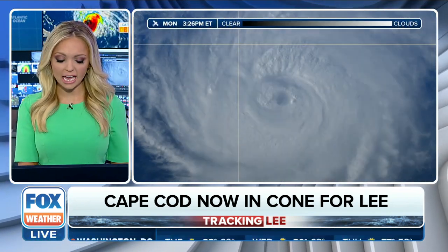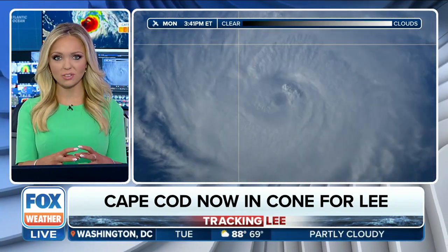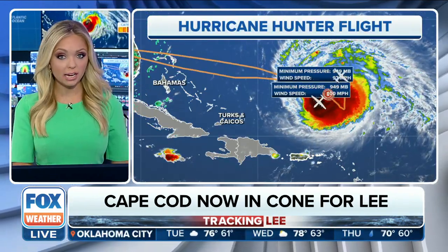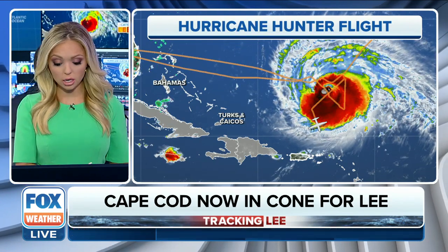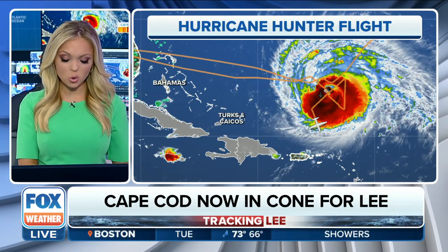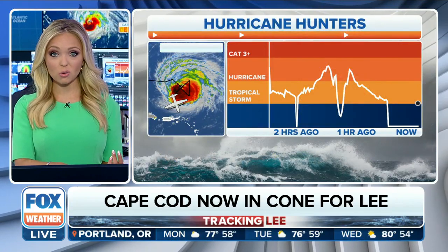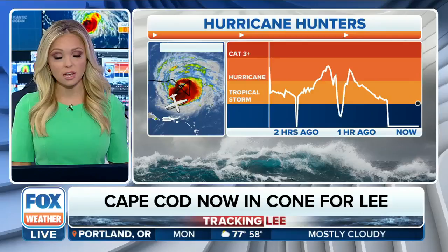Here's what it looks like on visible satellite — pretty messy and ragged in nature, but you can start to see more of that donut shape, that outer eyewall that is trying so hard to form. We've got hurricane hunters from not just the Air Force but also from NOAA collecting very invaluable data, and these scheduled flights will continue throughout tonight and into tomorrow. We'll be bringing you their findings right here on Fox Weather.